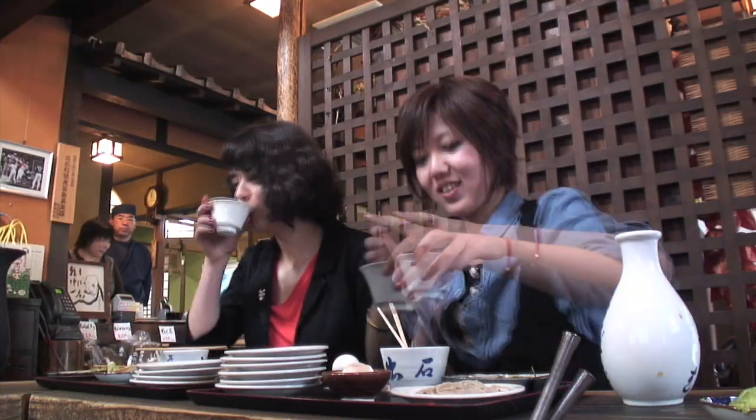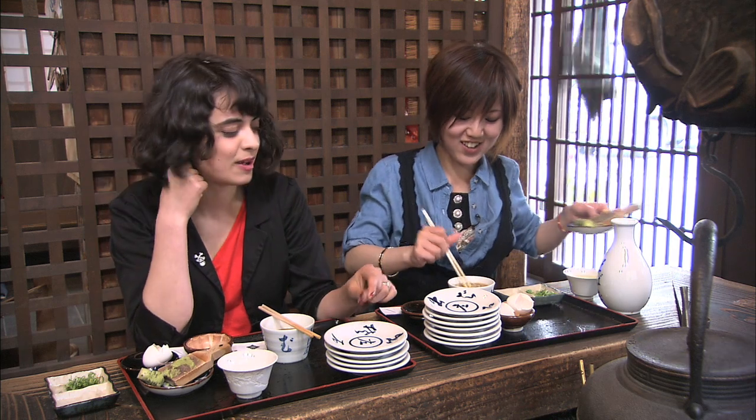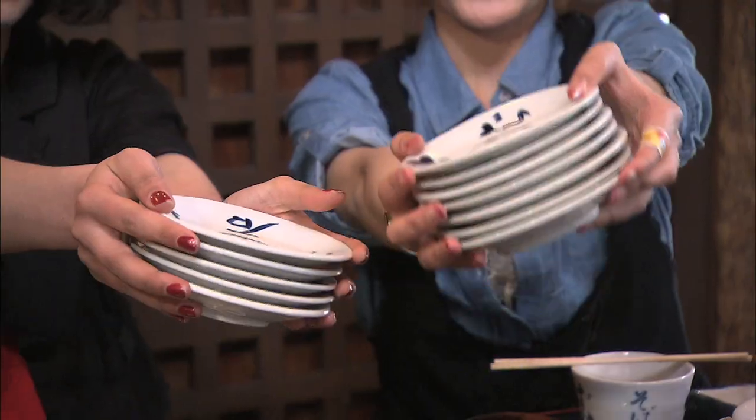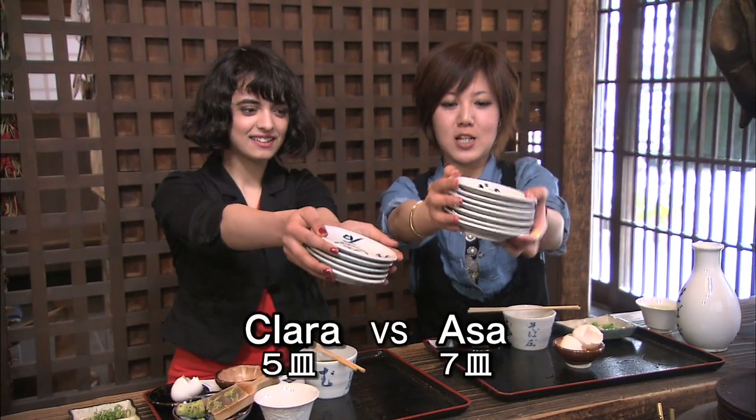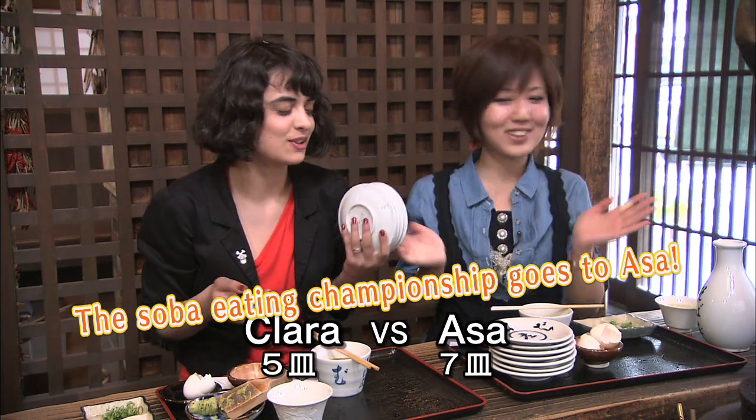She just can't eat too much — I unfortunately got full much quicker. I could eat five plates of soba and she's still eating after seven plates. She's amazing — she ate seven plates, I ate only five. I lost, she won.